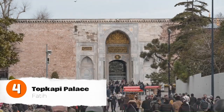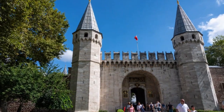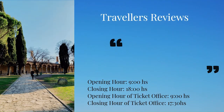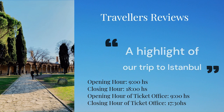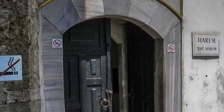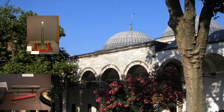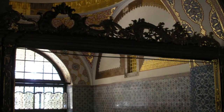Topkapi Palace was the main residence of the Ottoman sultans for over 400 years, and it's now one of the most popular tourist attractions in Istanbul. It is situated on the Seraglio Point, a promontory overlooking the Golden Horn, the Bosphorus Strait, and the Sea of Marmara. The palace is huge, and it's easy to spend a whole day exploring all of its nooks and crannies. Highlights include the harem — where the sultan's wives and concubines lived — the treasury, home to some of the world's most impressive jewels and artifacts, and the imperial council chamber where the sultan met with his advisers.